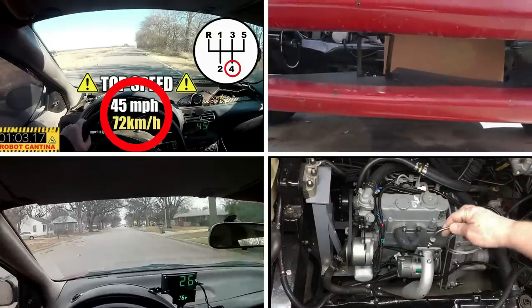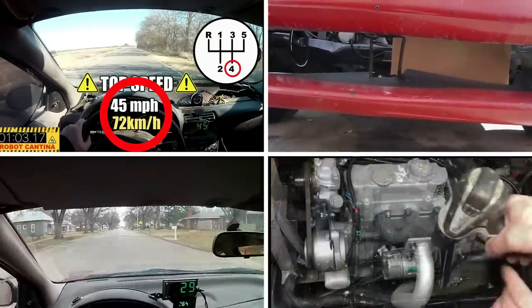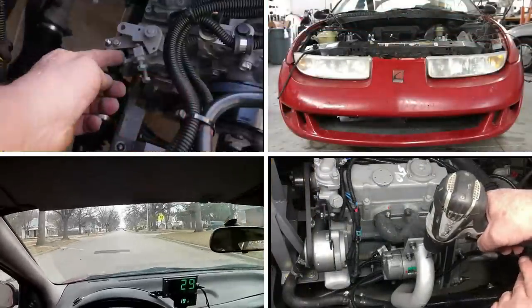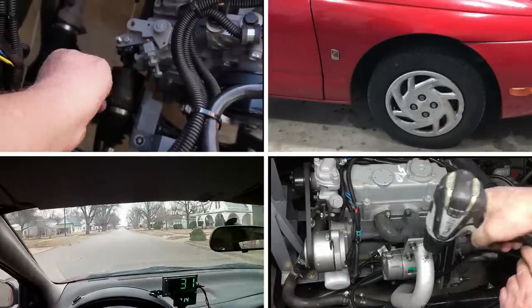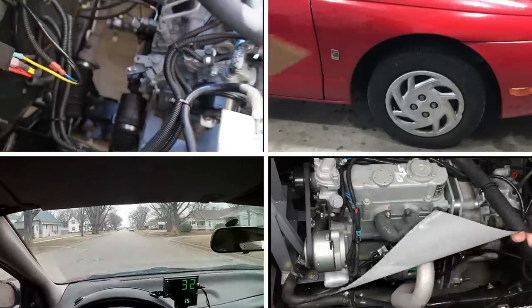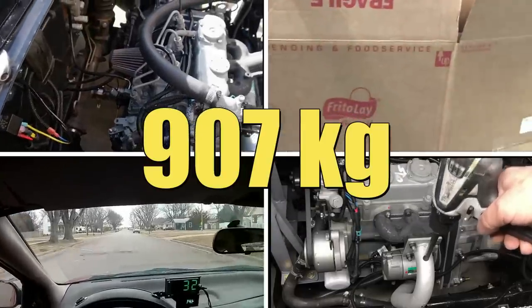In the previous episode, we had some fun experimenting with our Kubota D722 powered Saturn Coupe. For the record, the D722 is a 719cc, 20 horsepower diesel engine, and we put it in a 2,000 pound car.